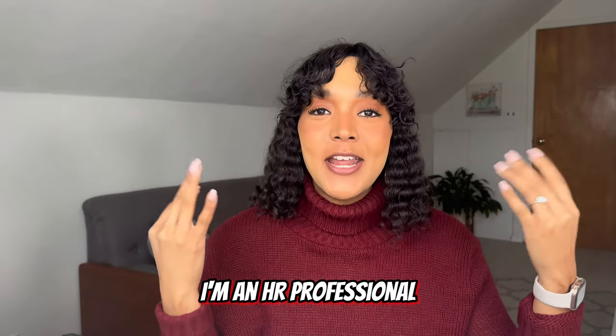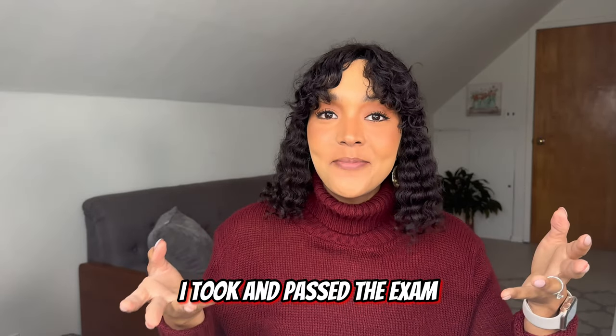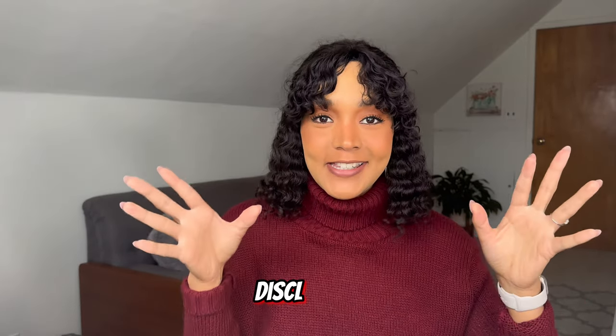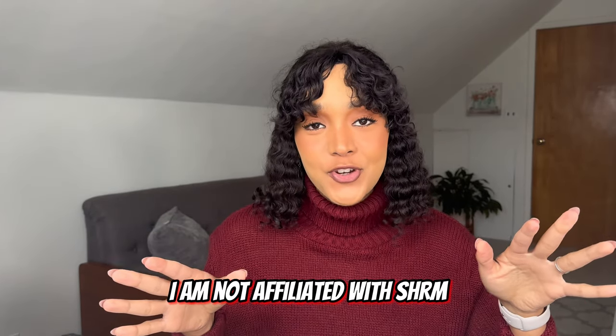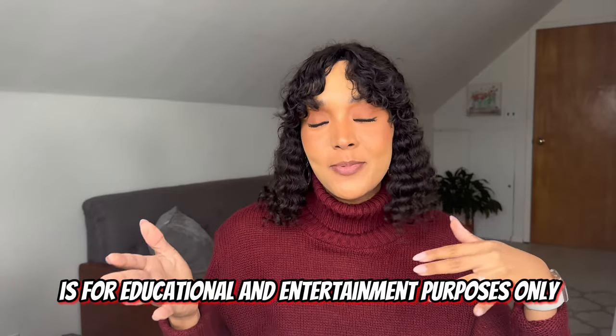Hi, my name is Linda. I'm an HR professional who recently decided to get SHRM certified. I took and passed the exam and wanted to provide tips to ensure you pass your exam the first time. Disclaimer: I am not affiliated with SHRM or any related entities. These are all my own opinions and this video is for educational and entertainment purposes only.